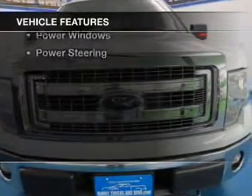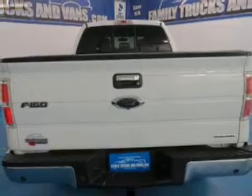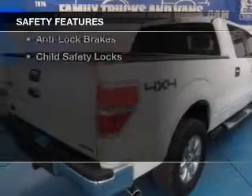The features include Sirius XM satellite radio, an alarm system, split rear seats, power windows, and power steering.